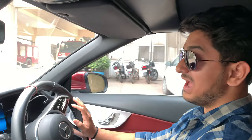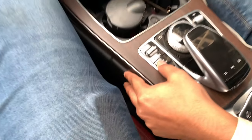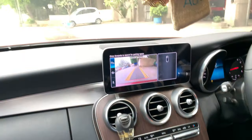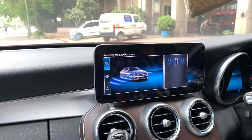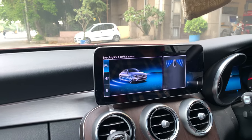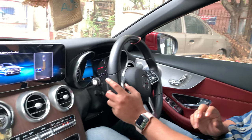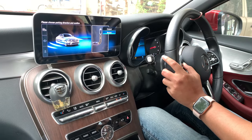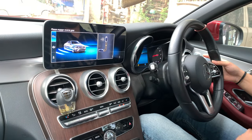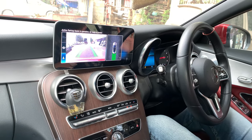The top speed of this car is 250 km/h, and the price in Delhi on-road is 79 lakhs. Now let me show you the auto parking feature. I have engaged auto parking — it is saying 'drive forward to search for parking space.' Driving forward... I have found a parking space. I confirm here, and I choose reverse. Now I put it in reverse gear and release the brake — let's see how it does.